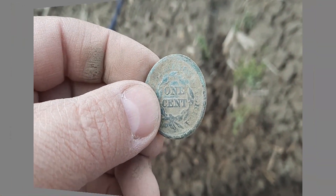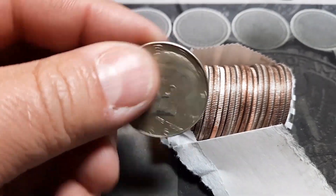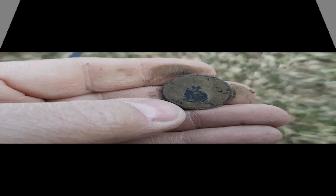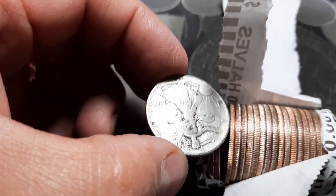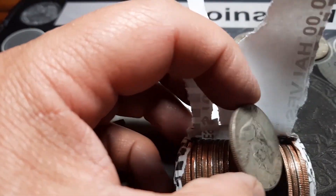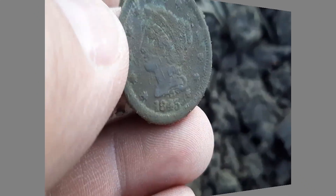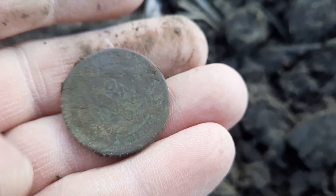1847 braided hair large set, and we got a 1966. All right, bring you back in — it looks like I got a two-center. Yep, there it is, two cents. Oh yeah, that is a Walker. Just popped a copper. See what we got — all right, another benji, 1845. That is an awesome find, I will take that.